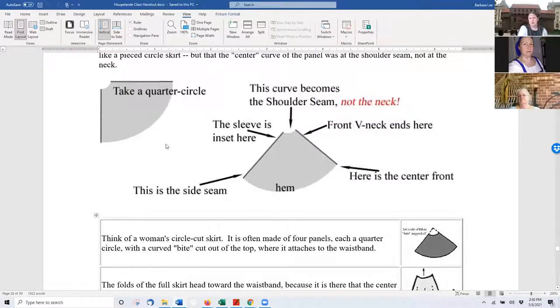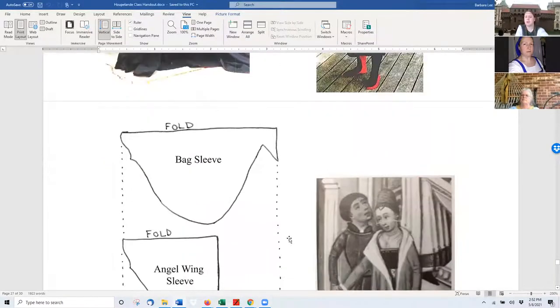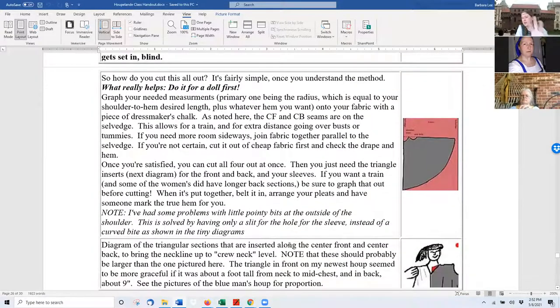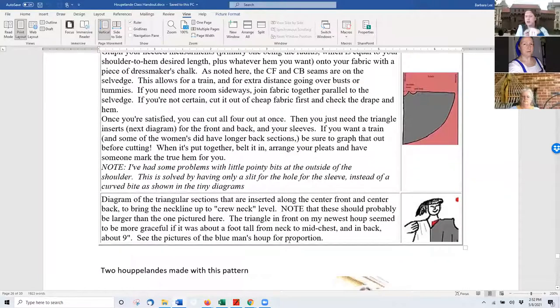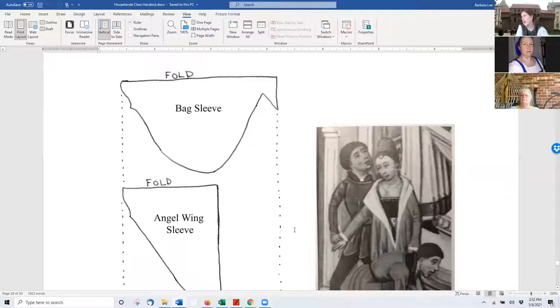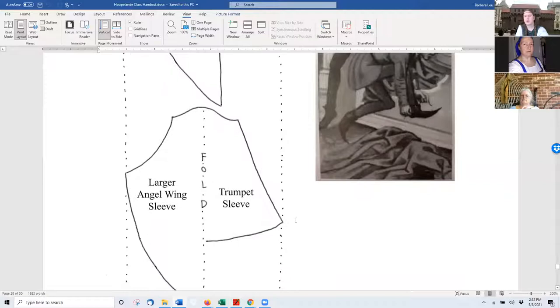The best way I could present this method was through Cynthia Virtue's work from her website — I contacted her and she said have fun. Those are the ones made with that pattern and you can see they do hang nicely. Below it I have a couple of different basic sleeve ideas: bag sleeves — you'll want to read through Cynthia's website, just search 'Cynthia Virtue Hoopland.' She'll talk about a different way to build the bag sleeve that works better. You've also got your angel wing sleeve and your trumpet sleeve.